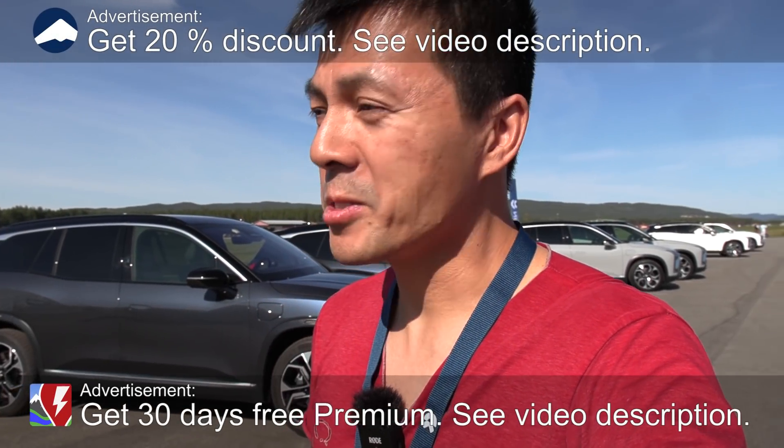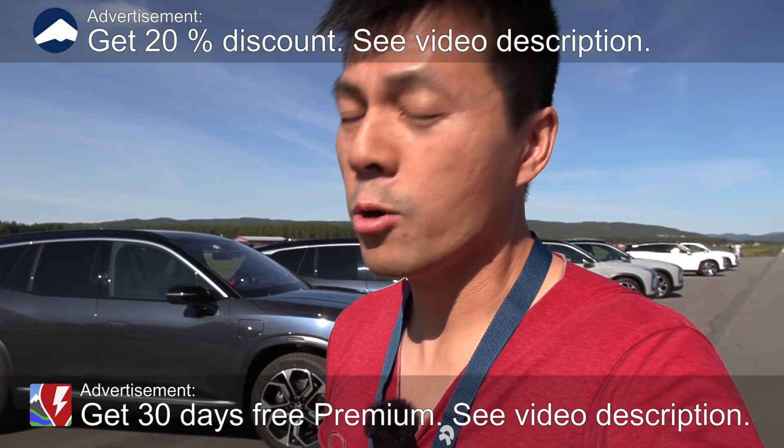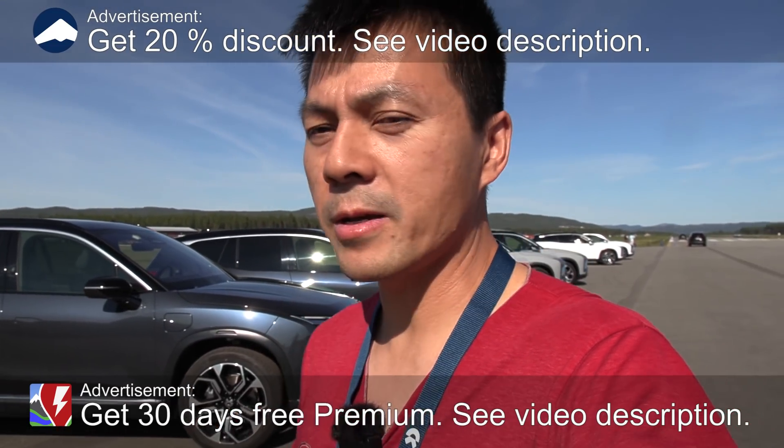Yo, what's up? We are now at the airport here in Honefoss and we have a new event here today. I joined the event — I didn't know exactly what event it was. It turns out it's actually an open event. It's not a press event but we just do our own thing almost.